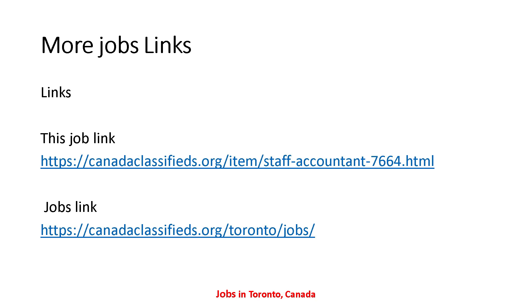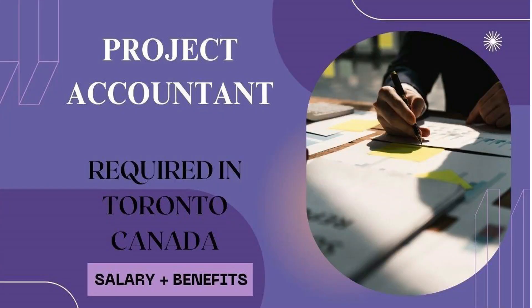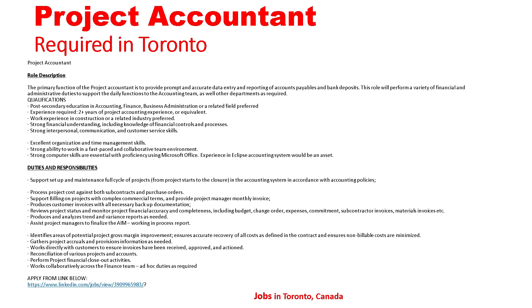The next job is Project Accountant required in Toronto Canada, salary and benefits. Let's go to the detail. The primary function of the project accountant is to provide prompt and accurate data entry and reporting of accounts payable and bank deposits.